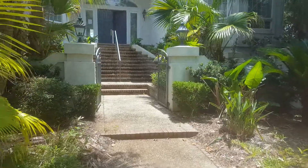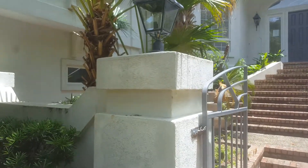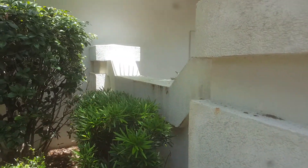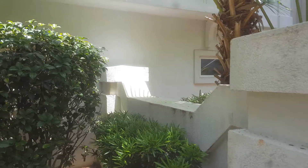Coming up to the front, it looks like there's been some work done — or needs to be done. You can see the edges coming off here, probably from these bushes sitting up against it.